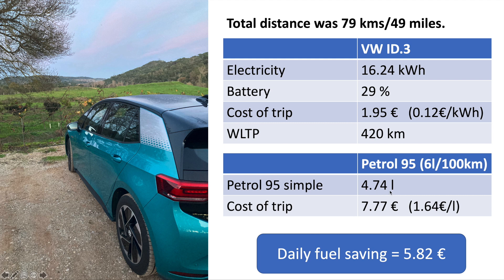For the same 79-kilometer trip we used 4.74 liters of petrol. The cost of the trip was 7 euros and 77 cents at today's petrol price of 1.64 euros per liter. So the total daily fuel cost saving of driving the ID3 over a petrol car is 5 euros and 82.